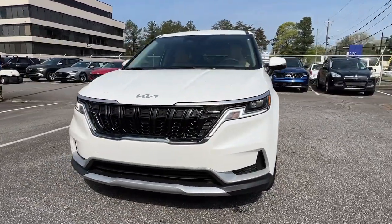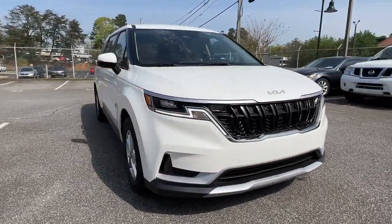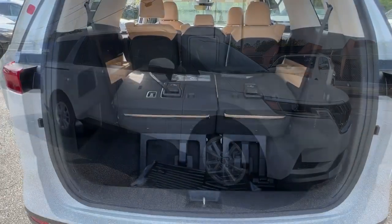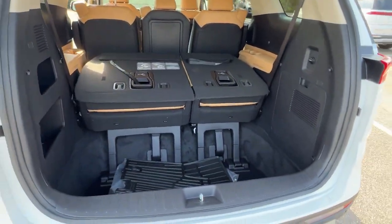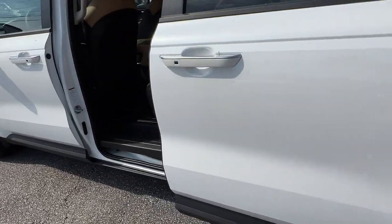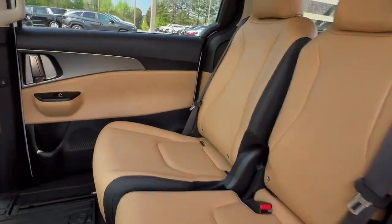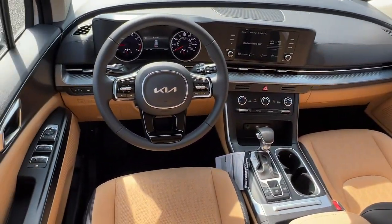The following are some of this vehicle's highlighted options: lane departure warning, keyless entry, keyless start, lane keeping assist, backup camera, remote engine start, heated mirrors, rear AC, steering wheel audio controls, and Wi-Fi hotspot — making road trips a delight.